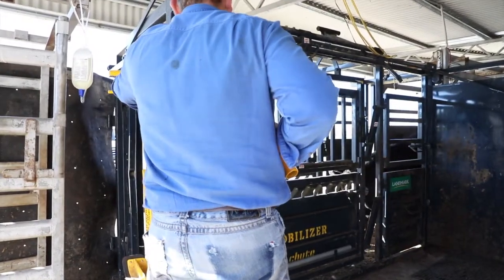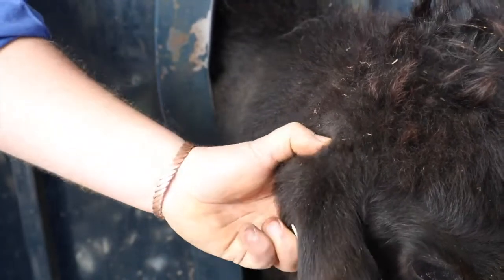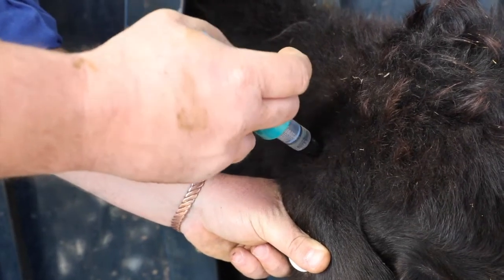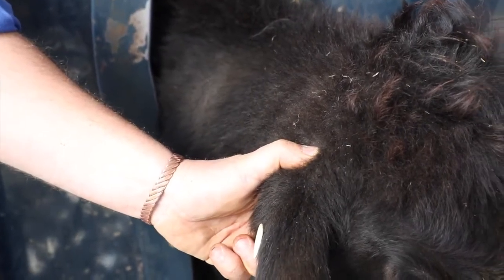Then simply grasp the ear firmly with one hand and locate the soft spot at the base of the ear where the cartilage has ended. Using the Cydectin 5ml injector, insert the needle in a downward motion at 45 degrees. Inject the product and remove the needle. Release and continue.